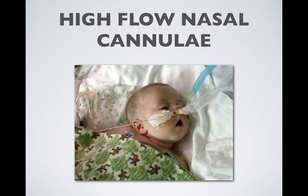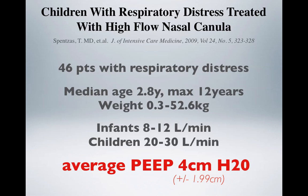High flow nasal cannula are used in children with specialized nasal cannula. They can tolerate flow rates of up to 20 to 30 liters per minute, generating positive pressure, and this study shows that kids can be successfully managed with nasal CPAP or high flow nasal cannula alone without intubation.